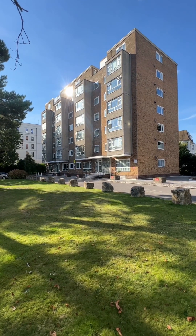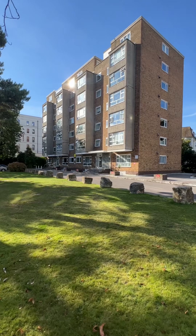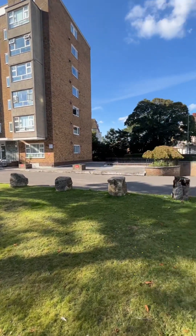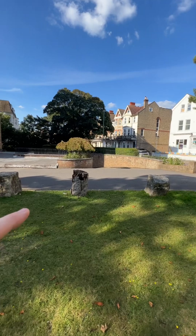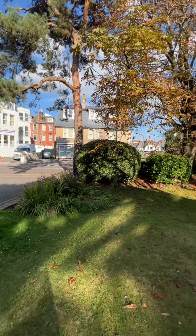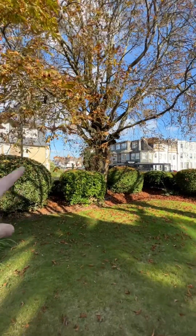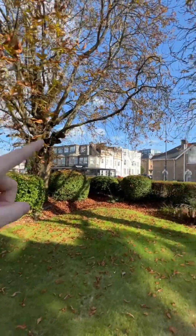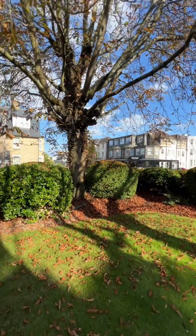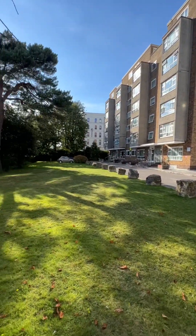I'm on West Cliff Road on the west side of Bournemouth. This is Armwood Court — a second floor apartment, a huge property that I'm putting to market. You've got secure parking just straight ahead. The location is unbelievable: everything Bournemouth has to offer just a couple of minutes' walk away. You've got the BH2 in one direction, Bournemouth Beach in another, and the Nicky Hotel with an incredible gym just up the road. Amazing location.